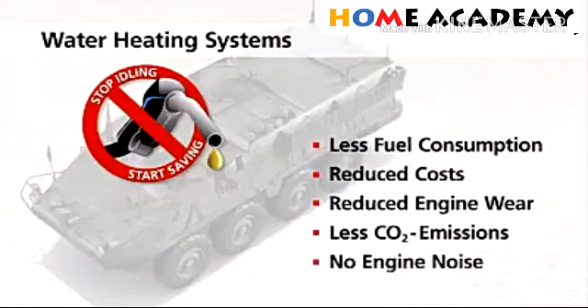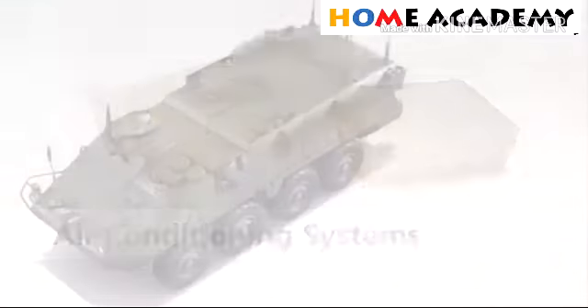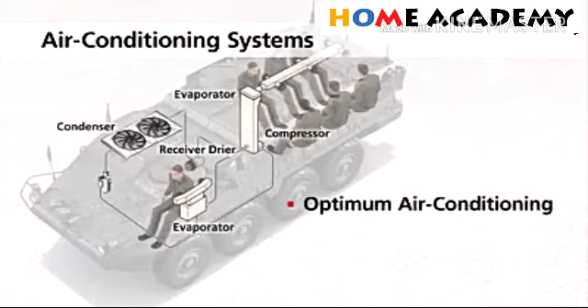Now I will show you the air conditioning system — how we condition the air in case of military vehicles, and how the military men feel comfortable inside this vehicle.